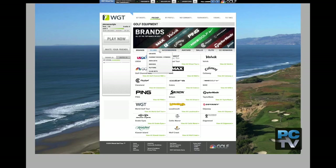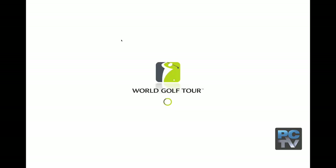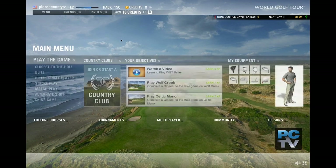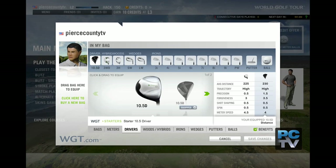For about a month prior to the U.S. Open, all avatars are invited to play the qualifying rounds at the virtual Chambers Bay. At the end of 30 days, the top 156 players move on to the virtual U.S. Open Championship.